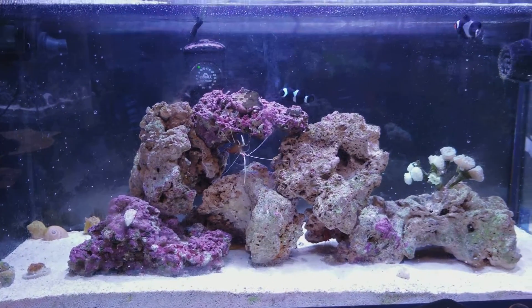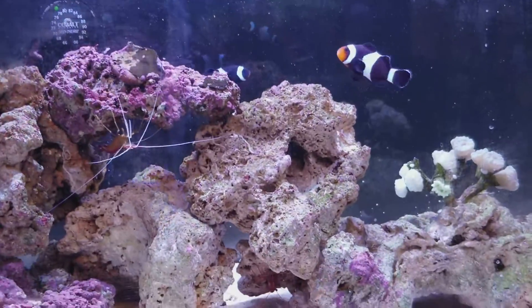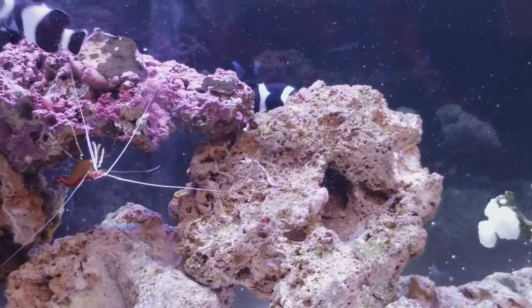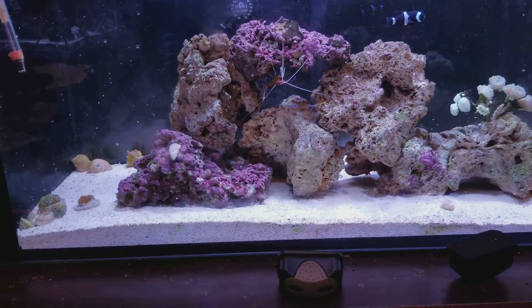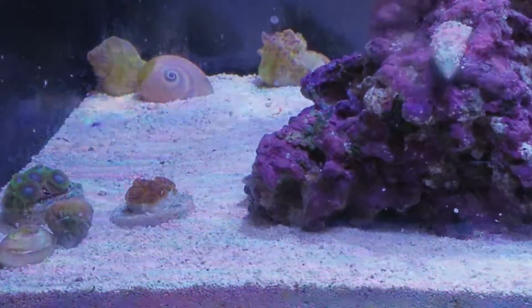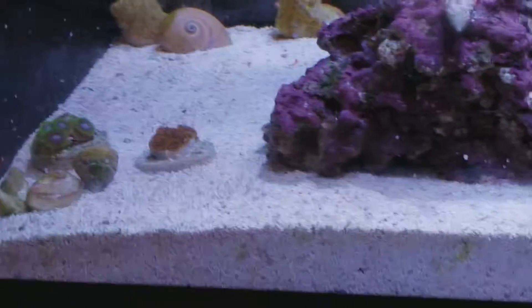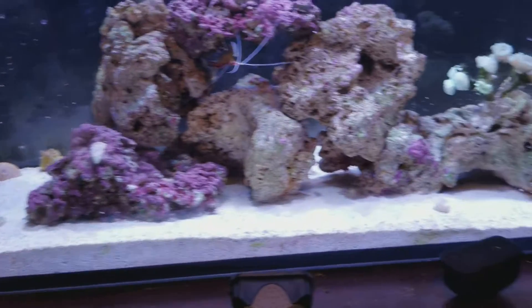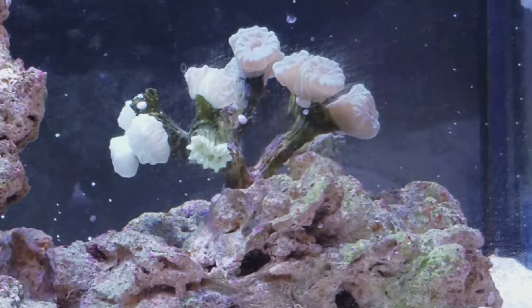20 Gallon Nuvo. I really like those clowns I picked out for this tank — Black Clowns, Cleaner Shrimp, Peppermint Shrimp in there, some Zoas just out of quarantine, and the Trumpet Coral.